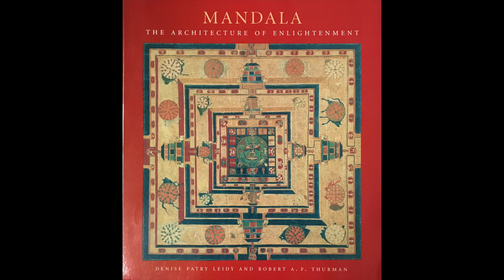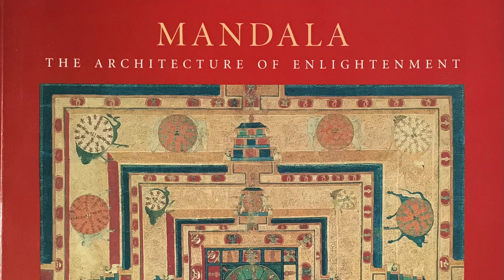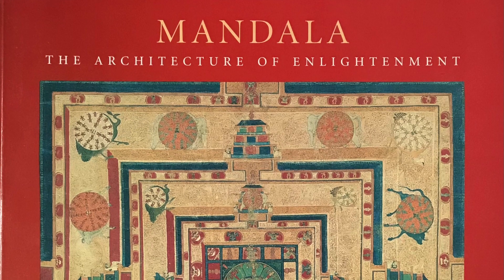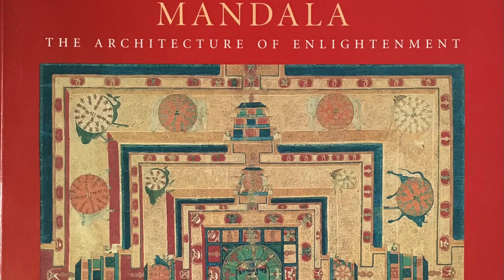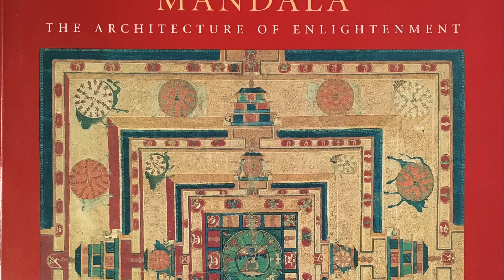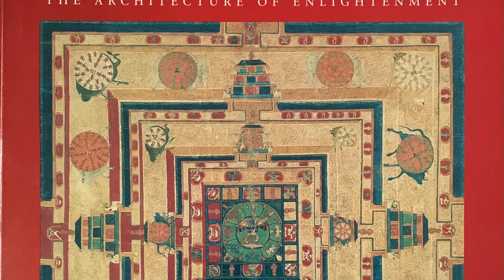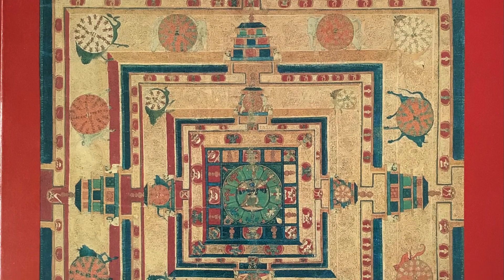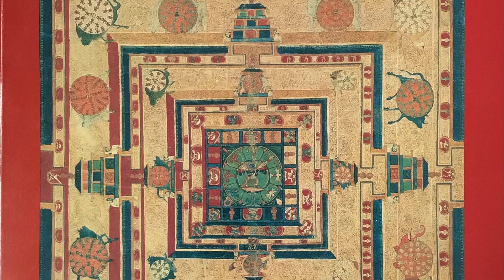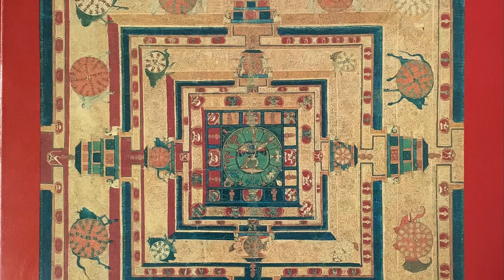In 1997, the Asia Society in New York did an exhibition on mandalas — primarily Himalayan mandalas, but not exclusive to that. The curators for this exhibition and catalog were Denise Leidy and Robert Thurman.